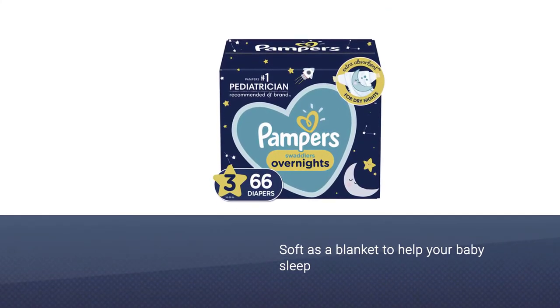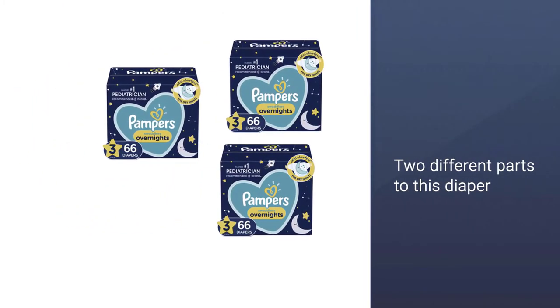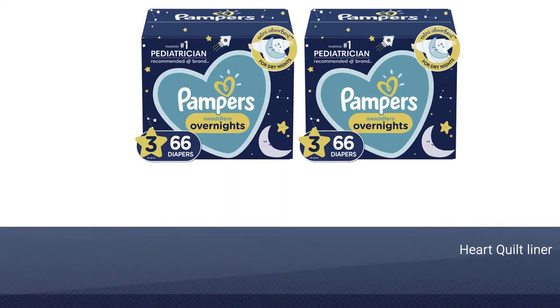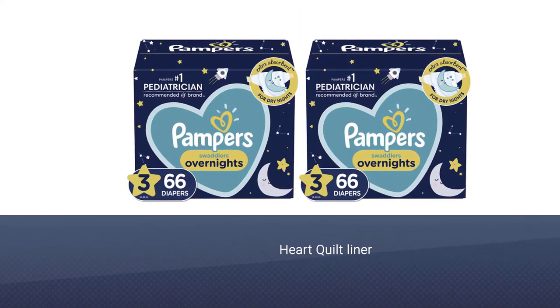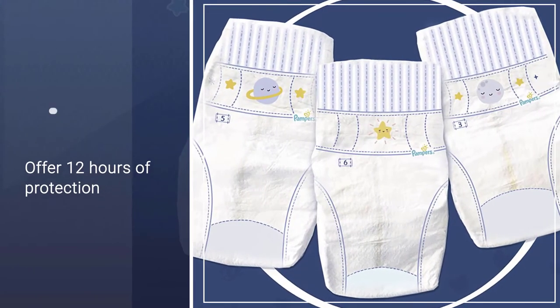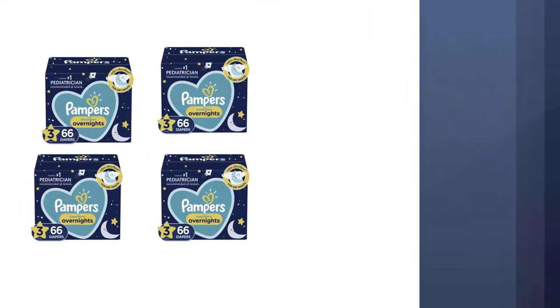Pampers has created a special overnight diaper that is as soft as a blanket to help your baby sleep soundly. There are two different parts to this diaper that make it so comfortable. The heart quilt liner keeps all of the mess away from your baby's delicate skin. These diapers offer 12 hours of protection.